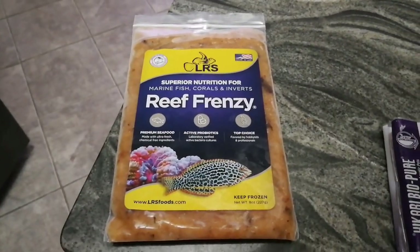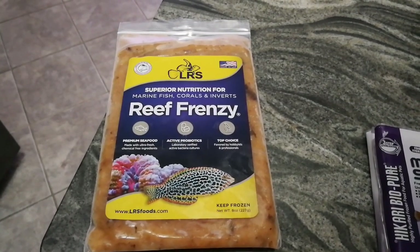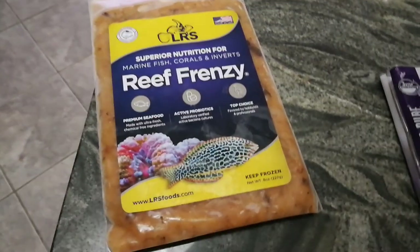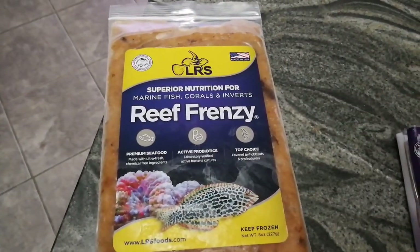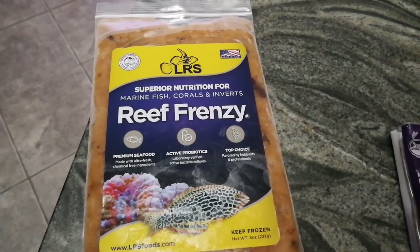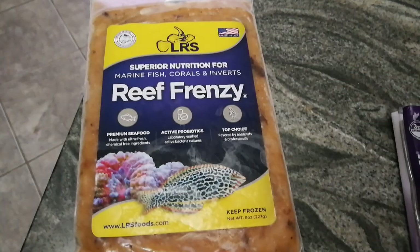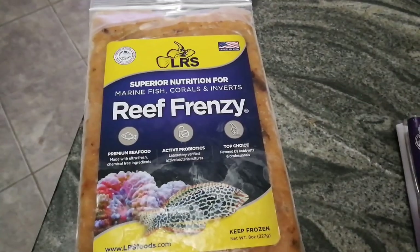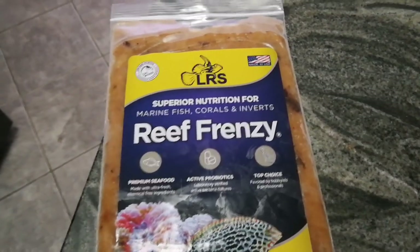So if you guys get a chance, definitely look into some Reef Frenzy. To me, it's the second best thing to making your own food. I know some people go to the fish market and buy fresh ingredients, which is probably the best thing you can feed them. But I don't want to go to that extreme, so this, to me, is the next best thing.